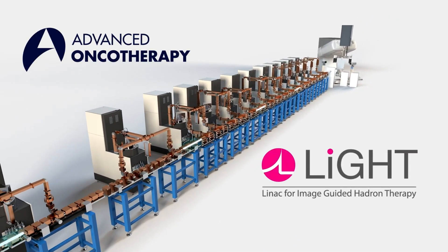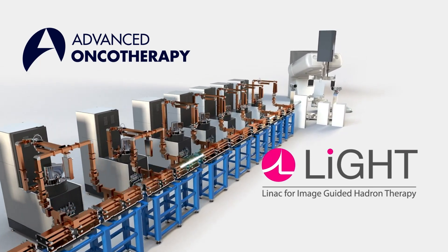LIGHT, from Advanced Oncotherapy. Democratizing access to proton therapy worldwide.